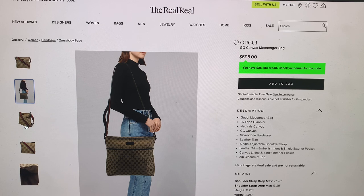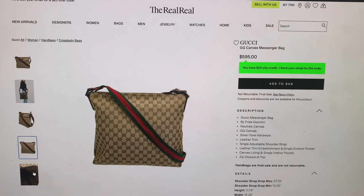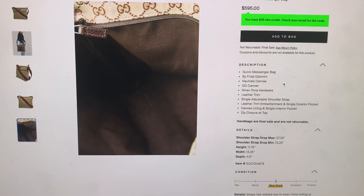Here's a photo of the bag, and then another photo — it's a little bit large. This definitely looks like an older bag, but it's cute. Here you can see the description. It's a Gucci messenger bag by Frida Giannini. Neutrals canvas, GG canvas, silver tone hardware, leather trim, single adjustable shoulder strap, leather trim embellishment, single exterior pocket, canvas lining, and single interior pocket, zip closure at top.